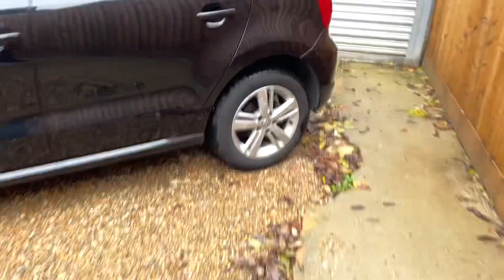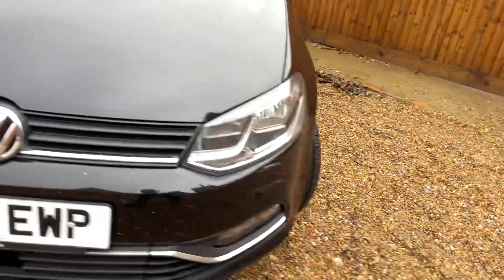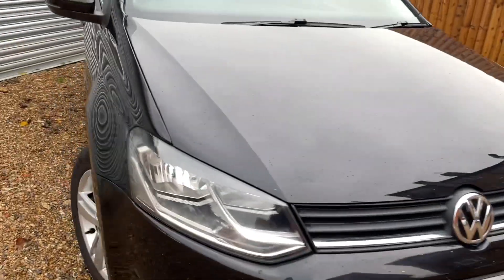It's got rear parking sensors. There's a little mark on the front bumper there which is visible, and a few stone chips, but overall it's in really, really good condition. Let me show you the boot.